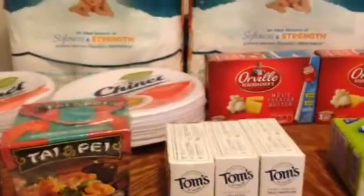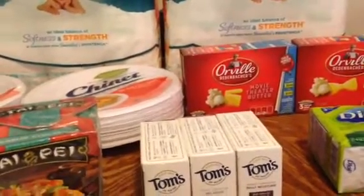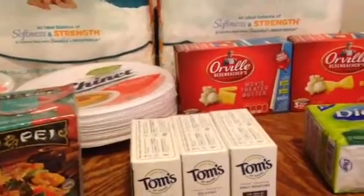Hello there, my fellow YouTubers. It's Cassandra72, and I'm coming to you with my Harris Teeter Superdouble Haul. This is round 7 for Saturday, June the 28th.